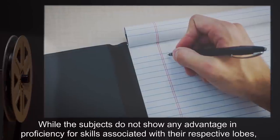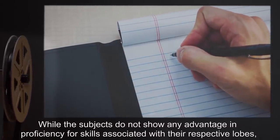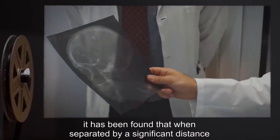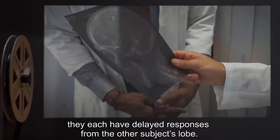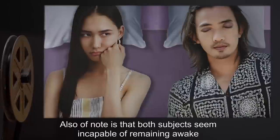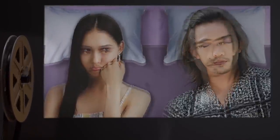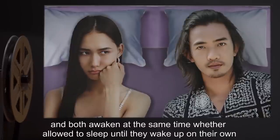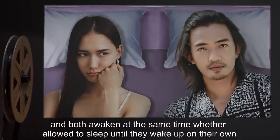While the subjects do not show any advantage in proficiency for skills associated with their respective lobes, it has been found that when separated by a significant distance, they each have delayed responses from the other subject's lobe. Also of note is that both subjects seem incapable of remaining awake more than 16 minutes after the other has fallen asleep, and both awaken at the same time whether allowed to sleep until they wake up on their own, or woken from their sleep separately.